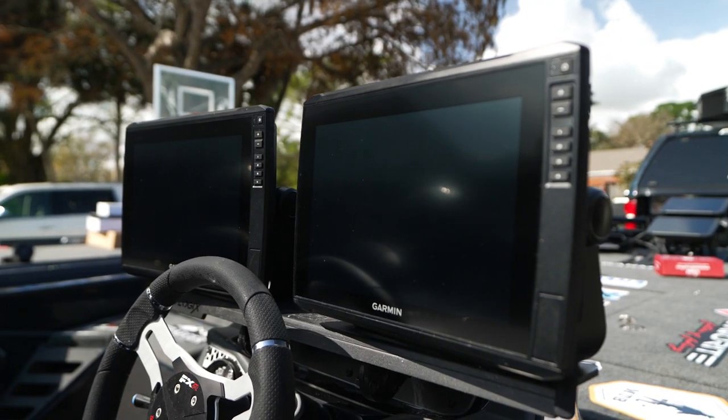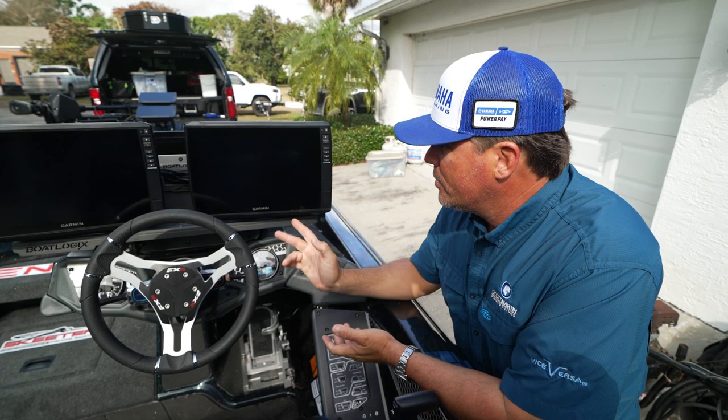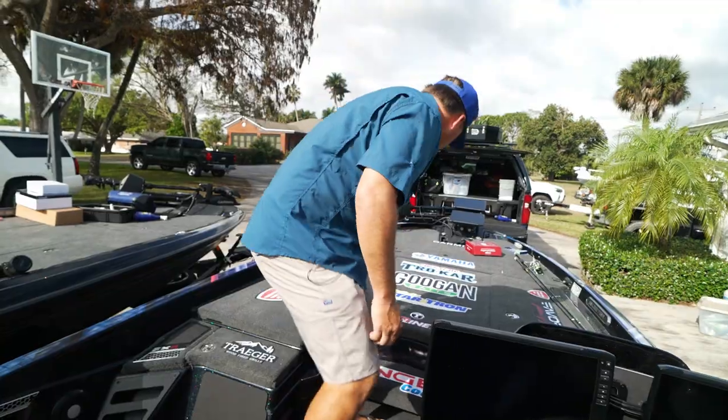Same dual mount system here in the back — Boat Logics, rock solid. These are the 12-inch units again, so I've got four 12s on this boat right now. Let me show you up inside the boat.